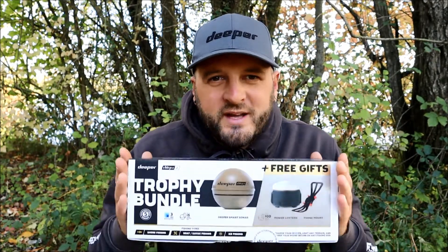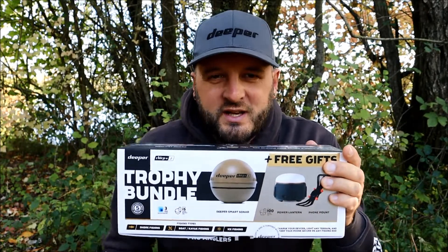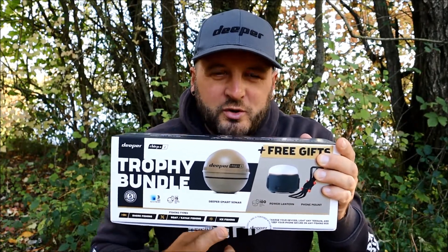Welcome back to my channel. The reason for this video is that I am going to be running a mega mega competition that one very lucky person will win. Deeper have just released their winter 2022 deal, and that is the trophy bundle. What's included in the box is a Deeper Chirp Plus 2, a